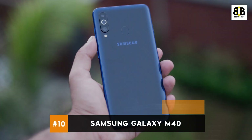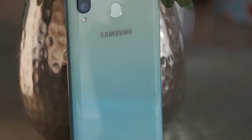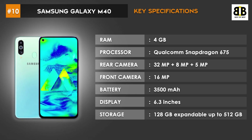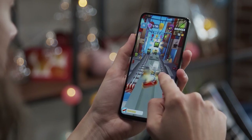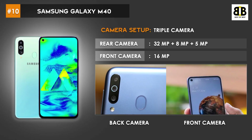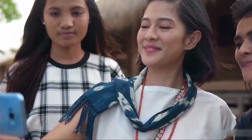Number 10: Samsung Galaxy M40. The Samsung Galaxy M40 is a mid-range smartphone with a metal frame on the back and 3D glass on the display. It features an amazing set of cameras and huge storage capacity. It is powered by a Qualcomm Snapdragon 675 chipset with an octa-core processor and Adreno 611 GPU, alongside 6GB RAM for smooth gaming and multitasking. The triple rear camera setup has 32MP, 8MP, and 5MP lenses, plus a 16MP front camera for great selfies and video calls.